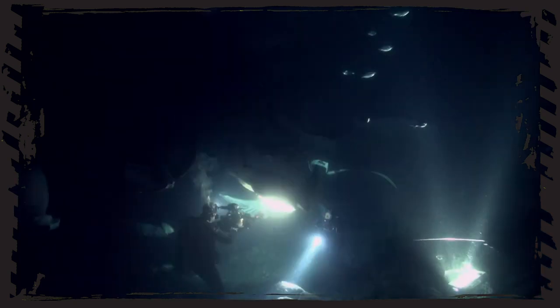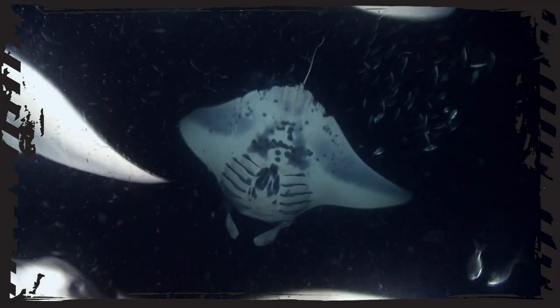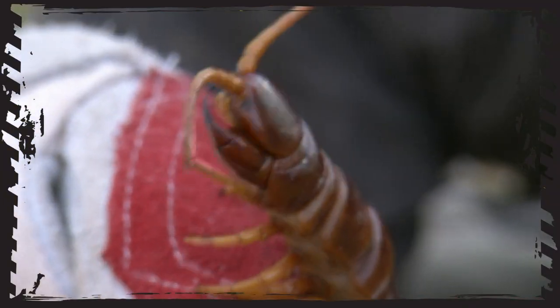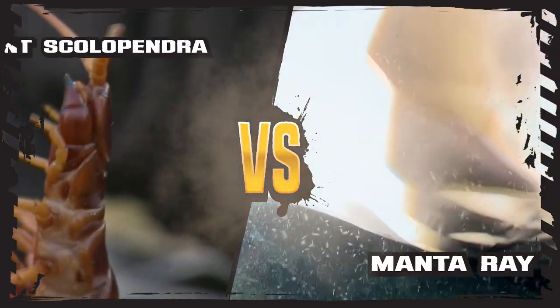A swirling shoal of giant alien spaceships feeding amongst swirling plankton blooms in the midnight seas — versus quite simply the creepiest animal we have ever seen on Deadly. Which of these two scenes do you think will win our Deadly Showdown?